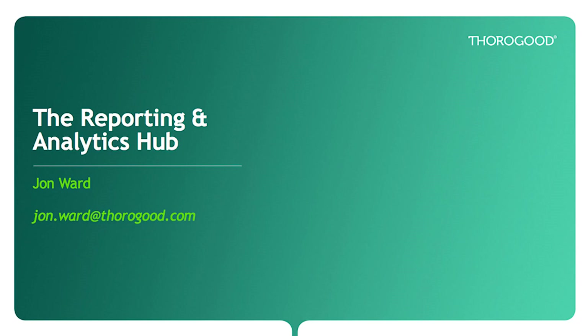Hello everyone. My name is John Ward. I'm a Principal Consultant at Thurgood. Thank you all for taking the time to join today's webcast, in which I'm going to take a look at a product that we've developed and implemented at clients across different industries that provides centralised access to reporting and analytics within an organisation.